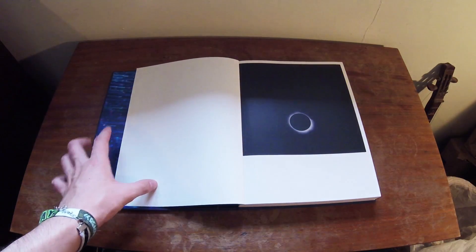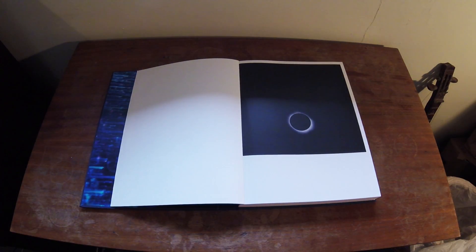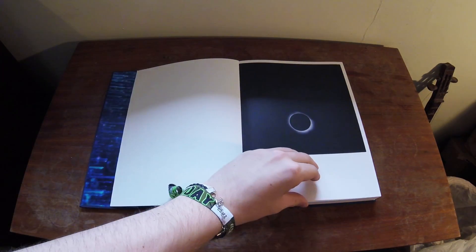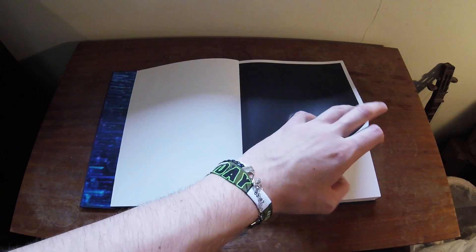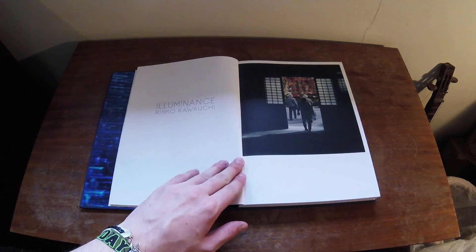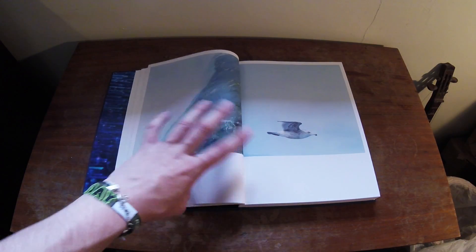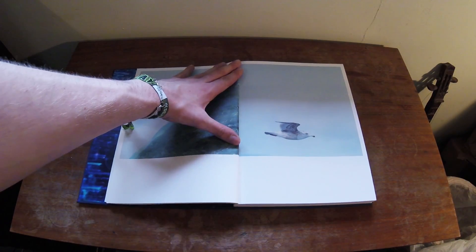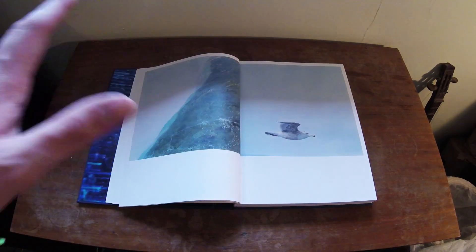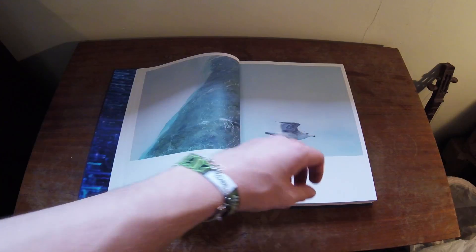A lot of her work is about narrative, and for those of you who aren't familiar with photography, narrative is basically just telling a story through images and imagery. And that's a lot of what this book is about — it's telling a story about Rinko Kawachi, because this book actually took 15 years worth of photographs to create. And this book is about the pairing of images really — how each image looks in relation to the image before it and the image preceding it, and how they speak to each other.